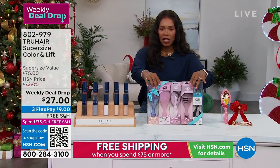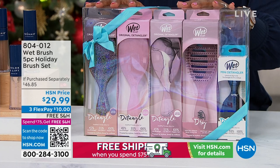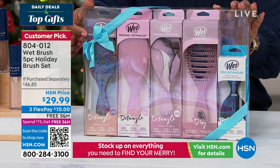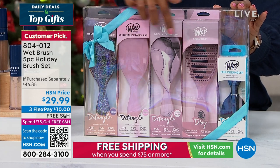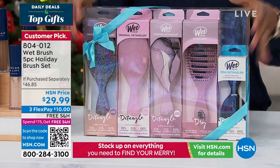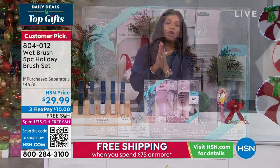We also have Wet Brush in this hour. It is one of your favorites — actually an award-winning brush voted on by you, the customer. You're getting five Wet Brushes: three full-size originals in really beautiful colors and prints, the Speed Dry, and the mini original. All of these together come boxed exactly like this for less than $30 and the shipping is free.